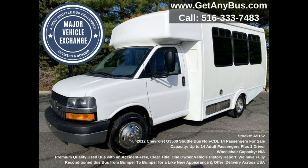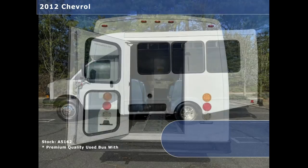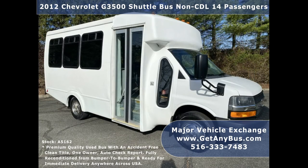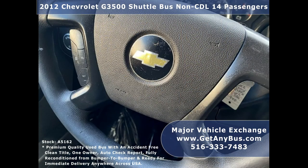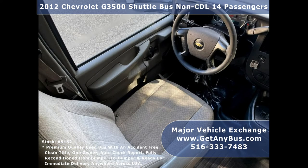This used bus for sale has numerous features: Chevrolet G3500 Express shuttle bus chassis with Goshen coach body, rear door, tinted slider coach windows, electric passenger door, oversized safety mirrors, anti-lock brakes, reclining driver's seat, tilt wheel and cruise control, 77,829 miles, front and rear air conditioning, and AM/FM/CD/DVD/USB stereo system with speakers throughout the cabin.